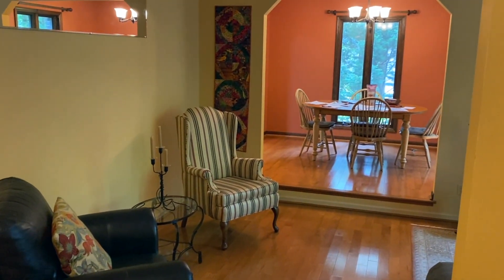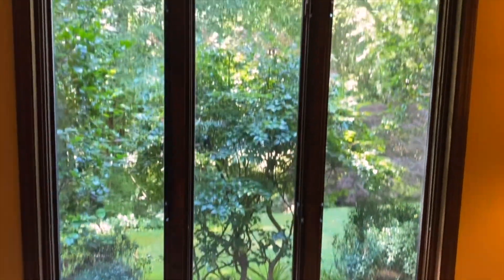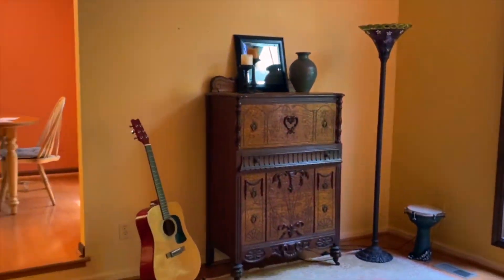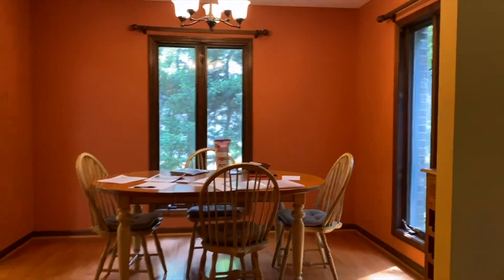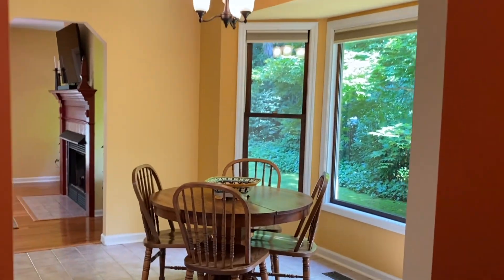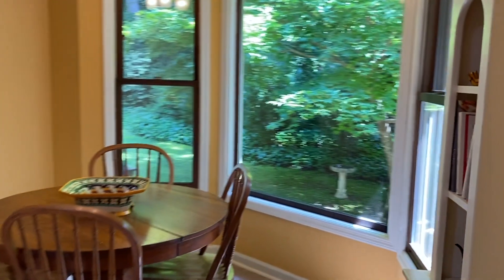Entering through the front door, you're greeted by a charming entryway and a formal seating area with a large arched window that floods the space with natural light. The home includes a dining room, a large eat-in kitchen, a family room that opens to the deck, and a screened-in porch.